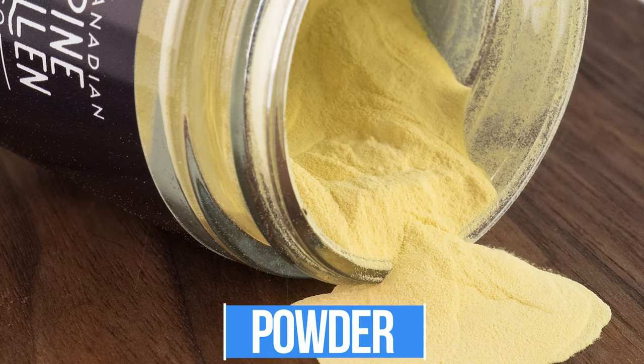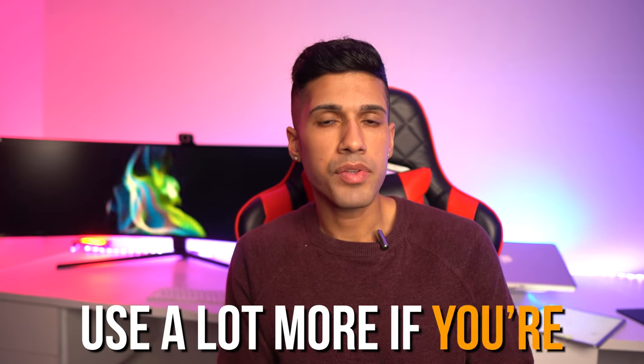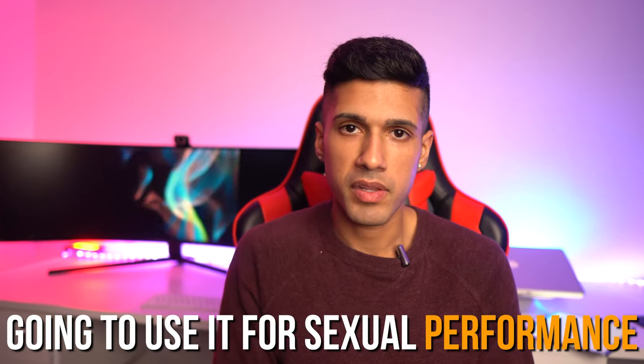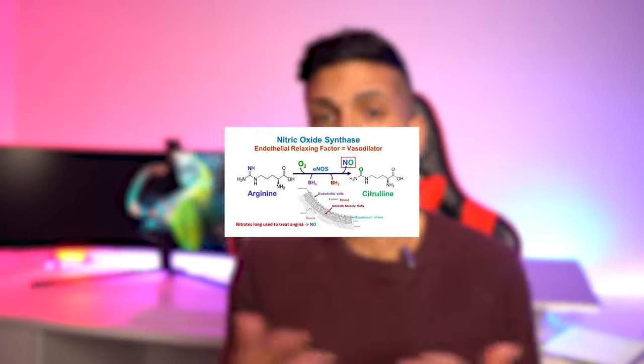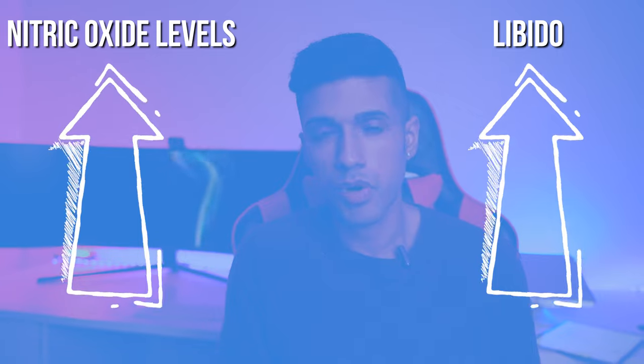I want to put out there that I don't think you should have huge expectations with pine pollen. Take it for the overall health benefits — it's a very strong antioxidant and helps with anti-aging. Regarding testosterone, something interesting I found was that companies recommend using a lot more if you're supplementing for sexual performance specifically, because pine pollen contains arginine which boosts nitric oxide levels, resulting in better sexual performance and libido — but not necessarily higher testosterone or more muscle mass.